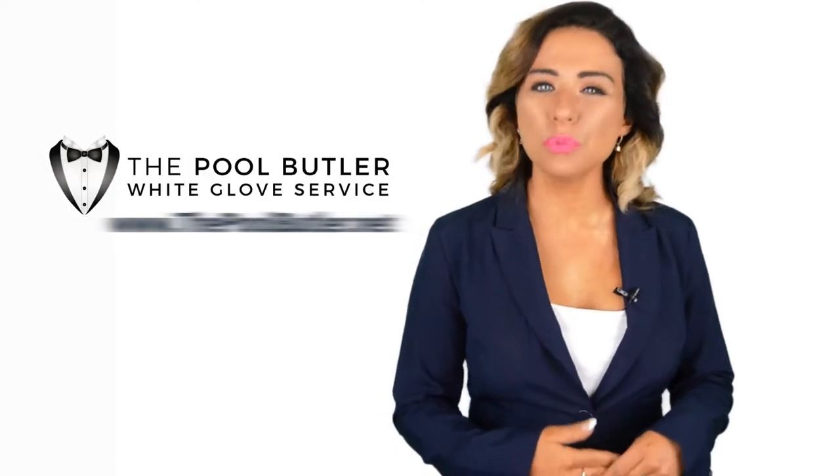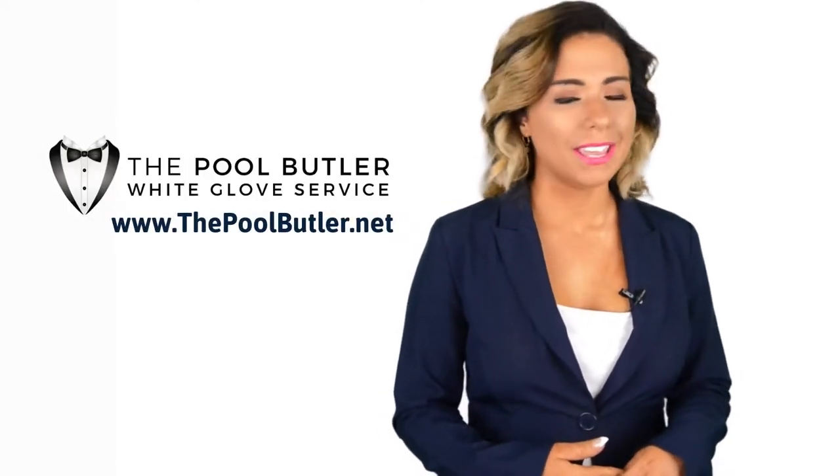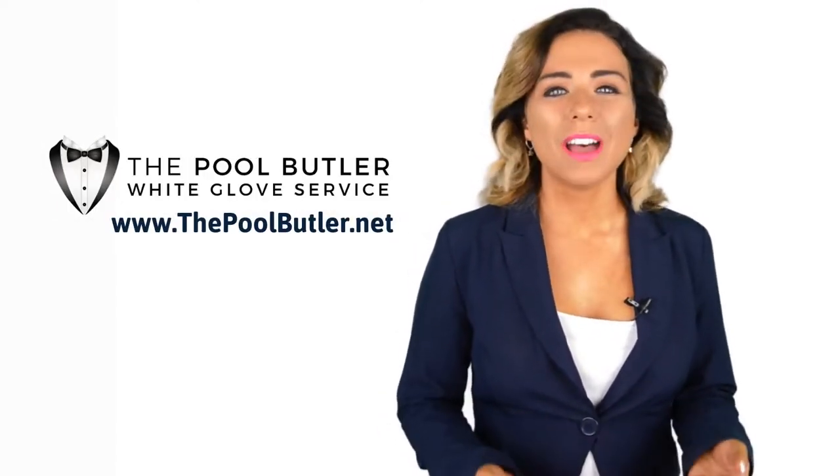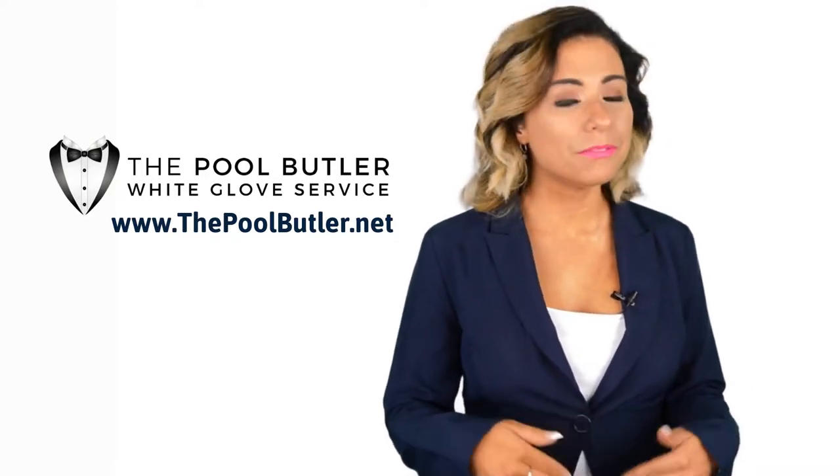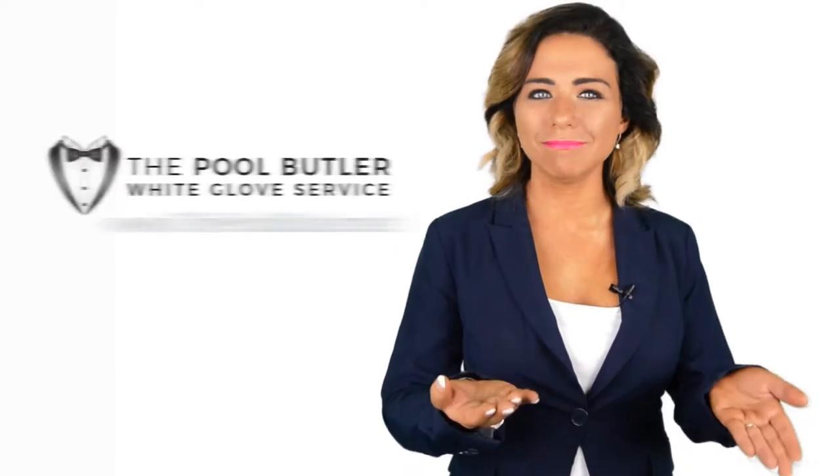Hi! Welcome back to the Pool Butler YouTube channel. In this video, we're going to spotlight one of our most recent blog posts. So, without further ado, Robert, take it away.